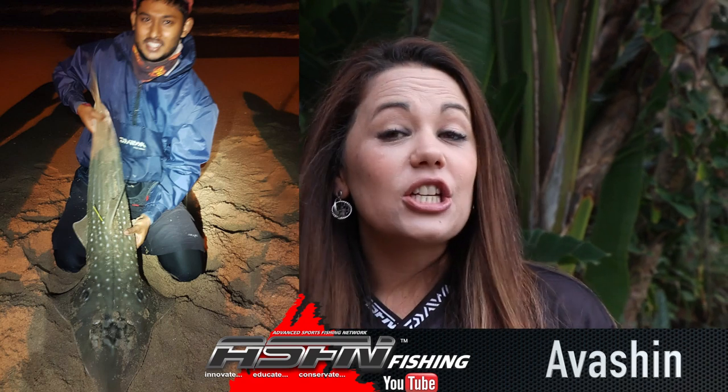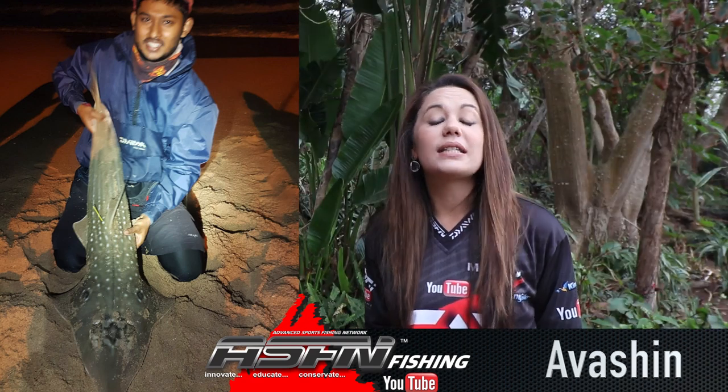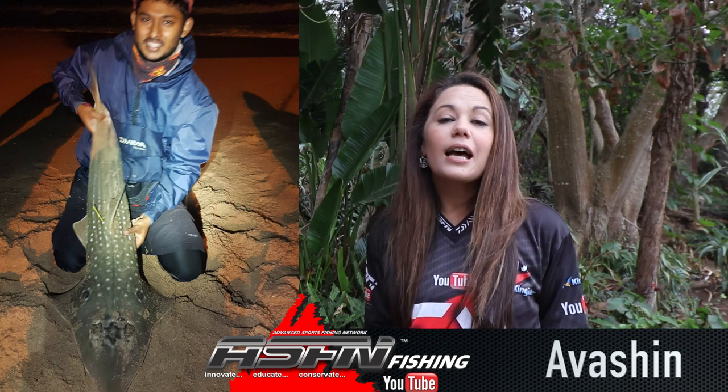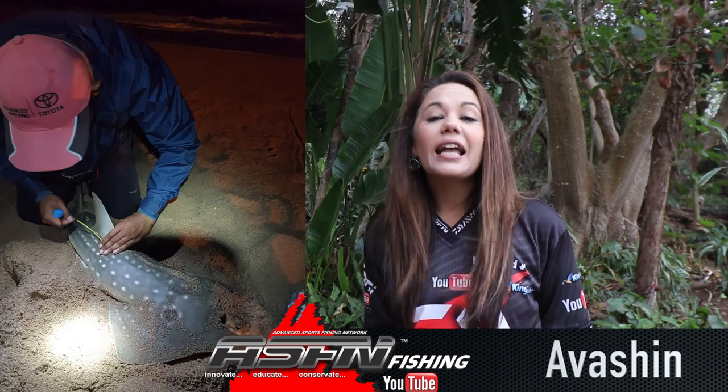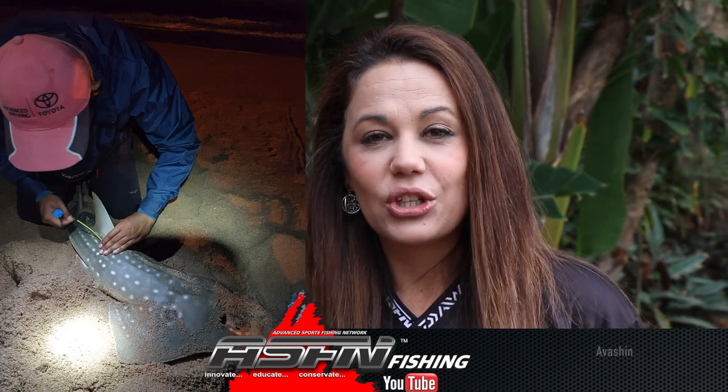We kickstart this week with Vashen who caught a 1.25 meter sand shark. This was caught on his Dawa BG8000, a Mustad tuna circle hook and a mackerel throwback. This fish was caught at Mschlange and was safely tagged and released. Let's have a look.